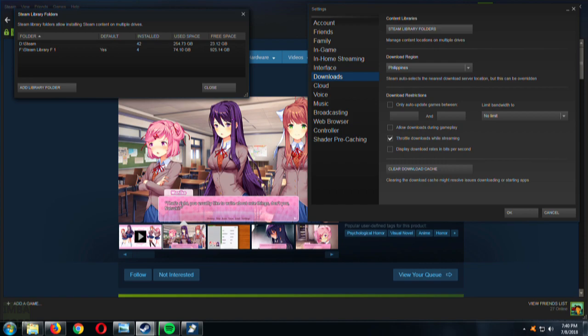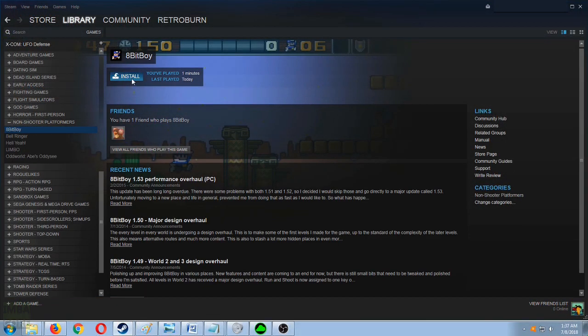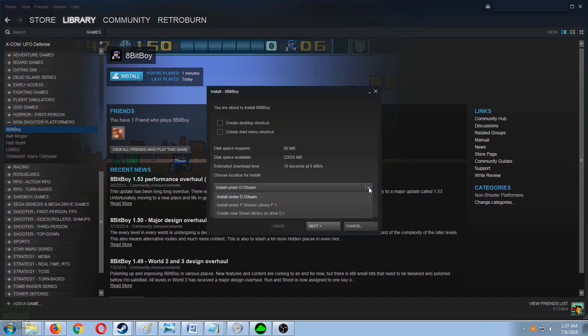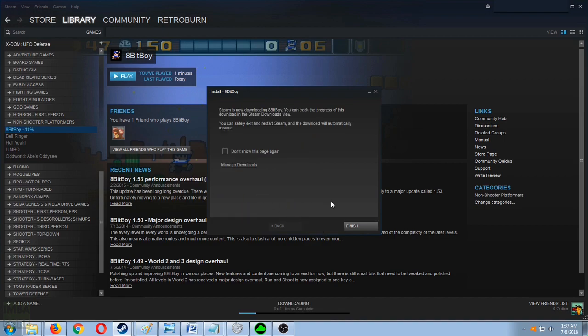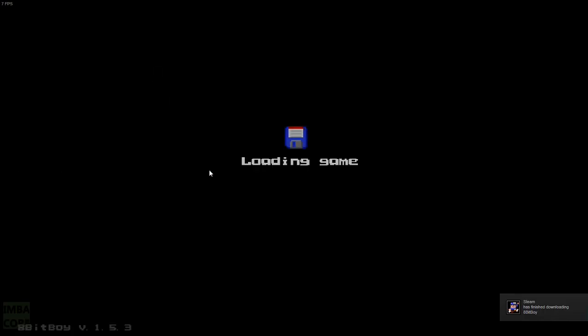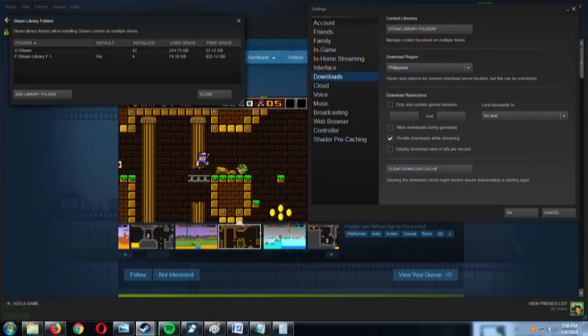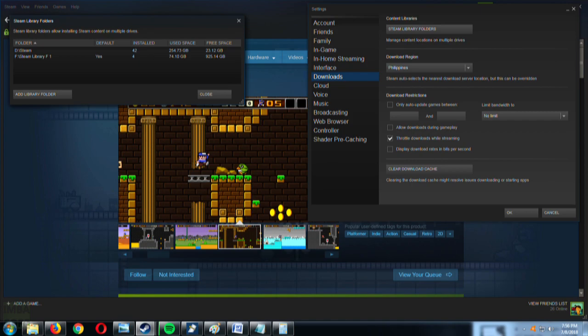Once that's set up, we choose a game from our library and install it into the newly created Steam folder. Let's choose 8-Bit Boy. Once the installation process finishes, we'll let it run and see if the system does recognize the Steam folder. And yeah, it does work.